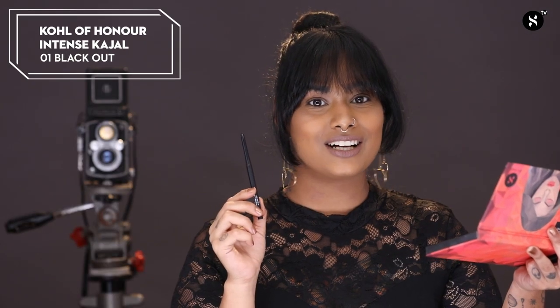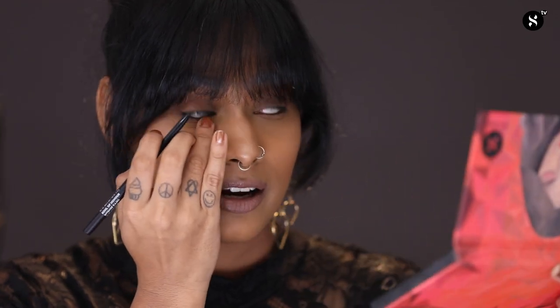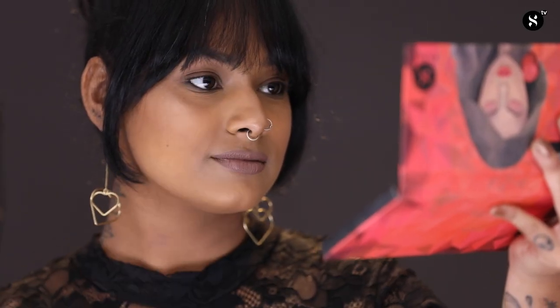For the basic makeup look to wear with your nude lip colour, I'm going to use the Coal of Honor Intense Kajal in the shade 01 Blackout. I'm going to line my lower waterline and then use my finger to lightly smudge it out. Now I'm going to repeat this step on the upper waterline. So wasn't that quick and easy?